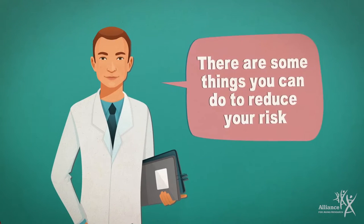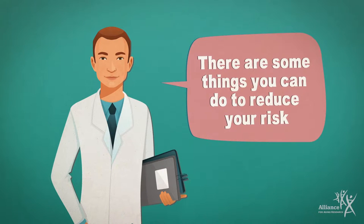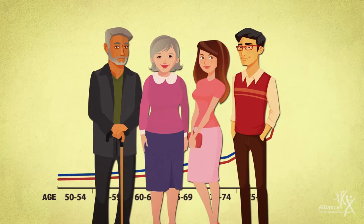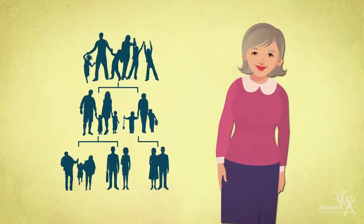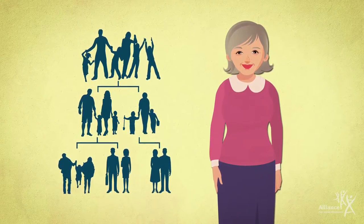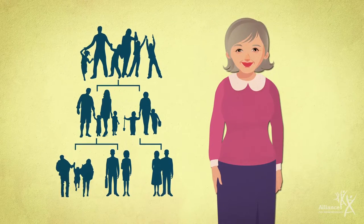So what can you do to reduce your risk of AMD? The disease is more common with age, and people over 60 have the highest risk. People with a family history of AMD and who are Caucasian also have a higher risk.